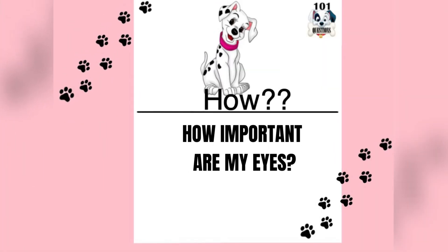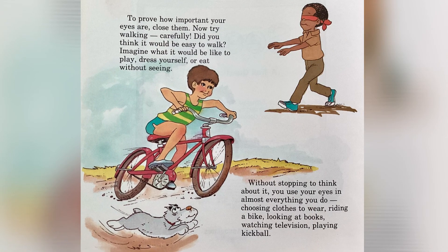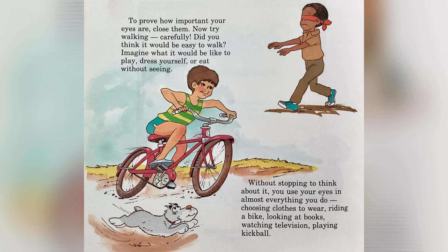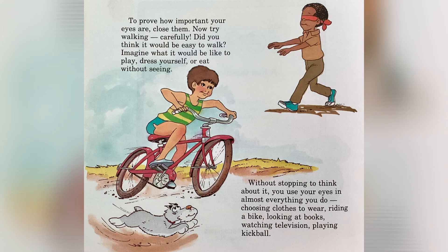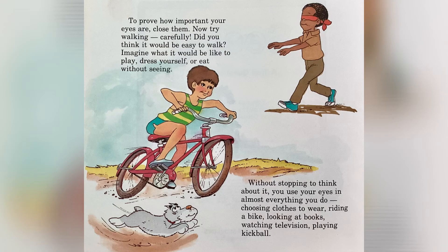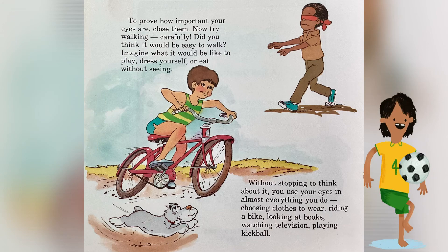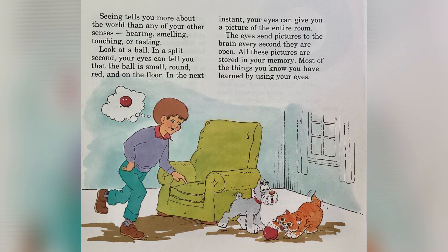Our first question is, how important are my eyes? To prove how important your eyes are, close them. Now try walking carefully. Did you think it would be easy to walk? Imagine what it would be like to play, dress yourself, or eat without seeing. Without stopping to think about it, you use your eyes in almost everything you do — choosing clothes to wear, riding a bike, looking at books, watching television, playing kickball.